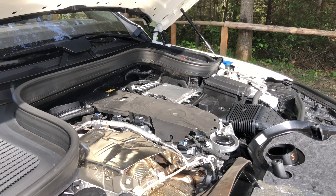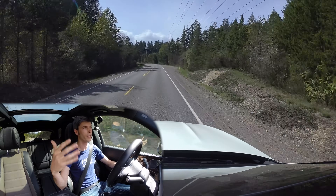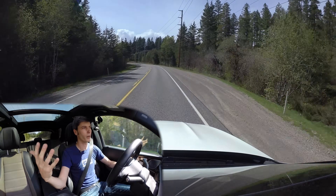Mercedes throughout their history has had plenty of inline six cylinders, but they kind of faded away in favor of the V6, which they matched up with their V8.